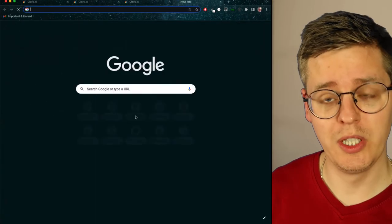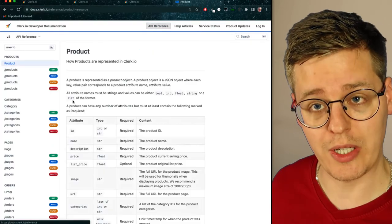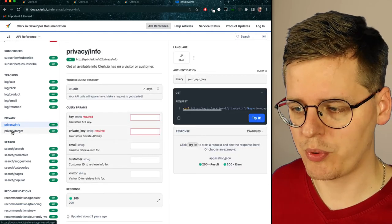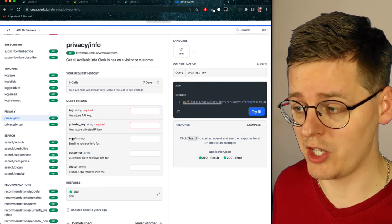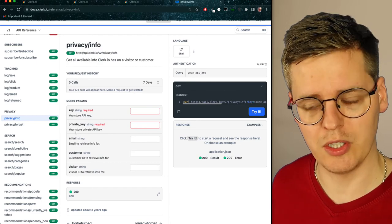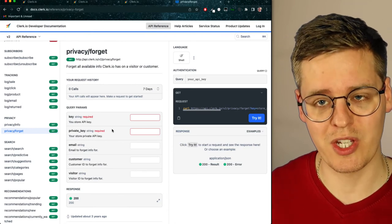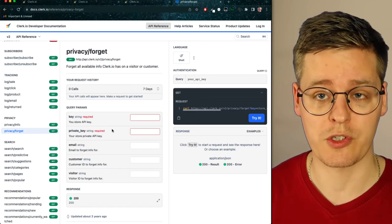Lastly, as we truly believe in flexibility, we've made it possible for developers to integrate these functionalities into any system you already have by creating API endpoints. You have access to both 'privacy info' and 'privacy forget' — two endpoints that give you information on a specific customer by providing the email address and the key and private key of your store, or simply forgetting them entirely, just like clicking the button in the my.clerk.io backend. You can use this to integrate it into an existing system if you already have a way of removing customers.